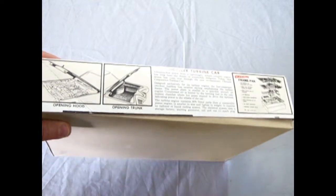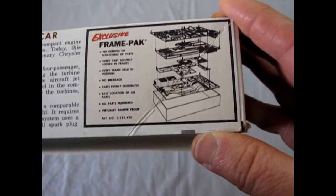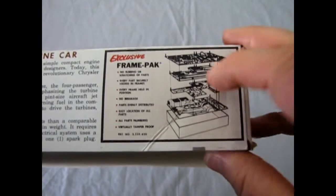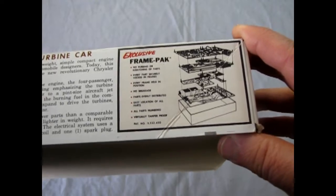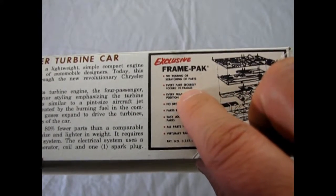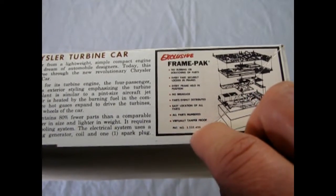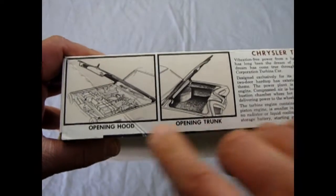On the back we get some really cool stuff including the exclusive frame pack. This was a really good idea by Johan because none of the parts touch each other, so they didn't need a plastic bag to protect the glass. The downside is it has all these little pins, and every part tree fits on a pin - as soon as you open it, you mix up the parts and nothing fits again. It says: 'exclusive frame pack, no rubbing or scratching of parts, every part securely locked in frames, no breakage, parts easy to locate, virtually tamper-proof.' Though they didn't list what order it goes back together, so that was a fail.